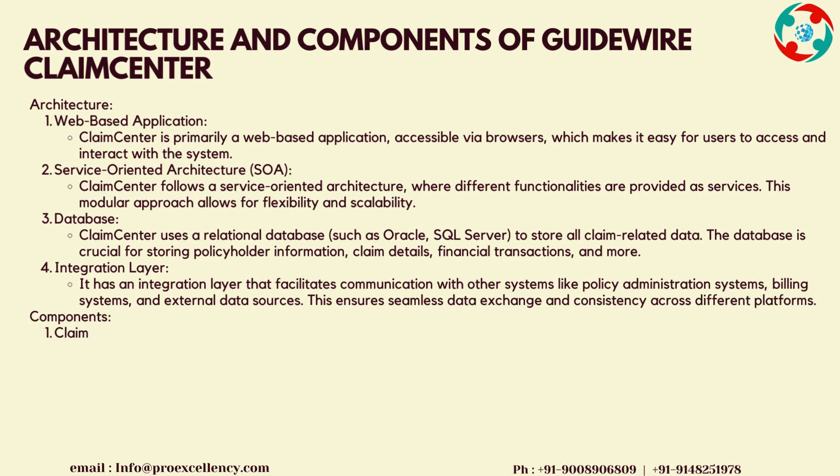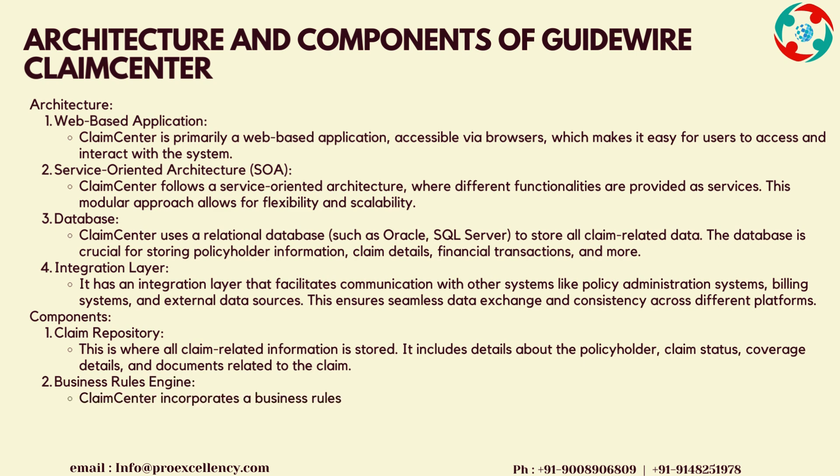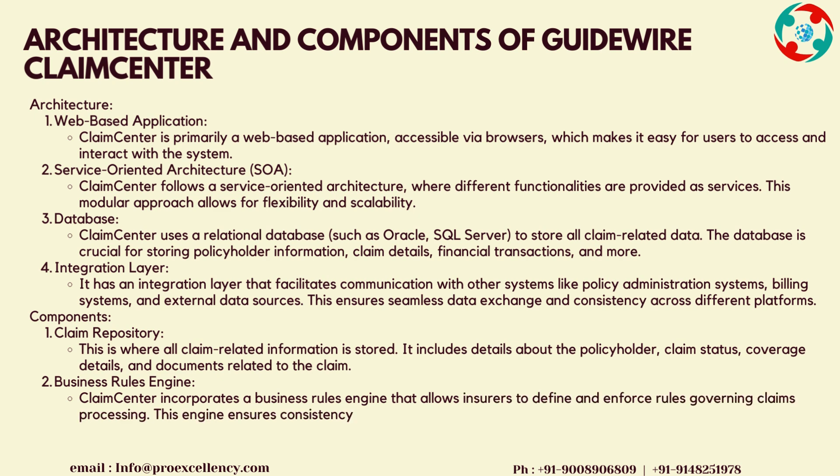Database: Claims Center uses a relational database such as Oracle or SQL Server to store all claim-related data. The database is crucial for storing policyholder information, claim details, financial transactions, and more. It has an integration layer that facilitates communication with other systems like policy administration systems, billing systems, and external data sources, ensuring seamless data exchange and consistency across different platforms.